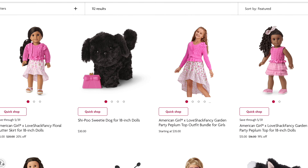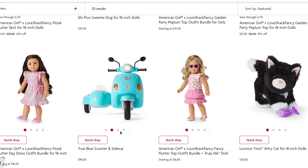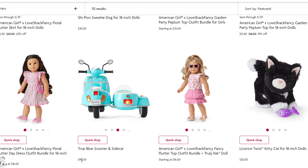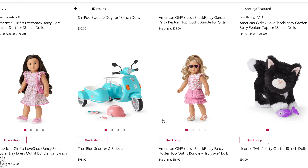Here's the motorcycle — the True Blue motorcycle. This looks humongous! It's a hundred dollars, so not that much of a price difference from the Our Generation one.